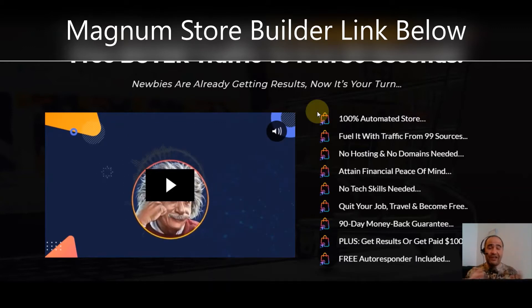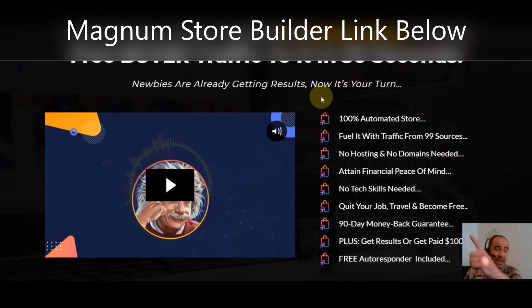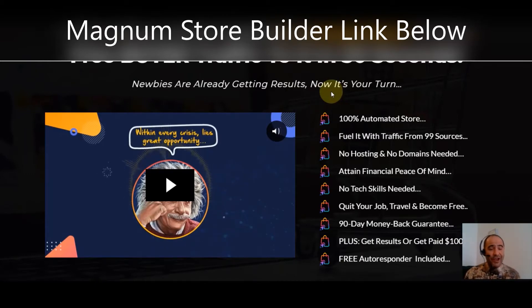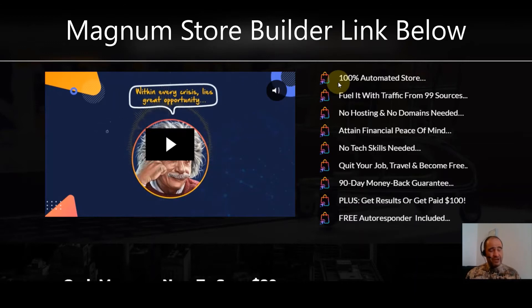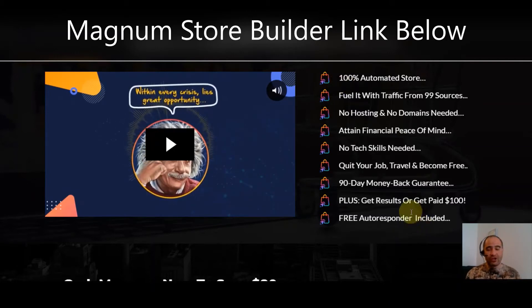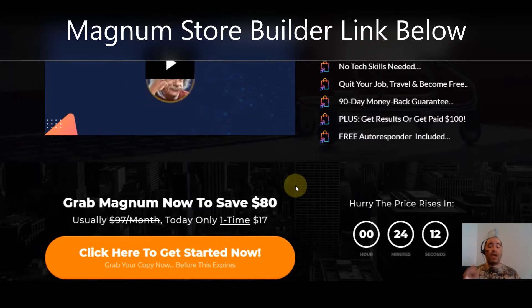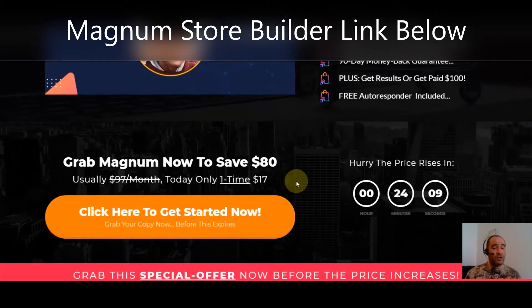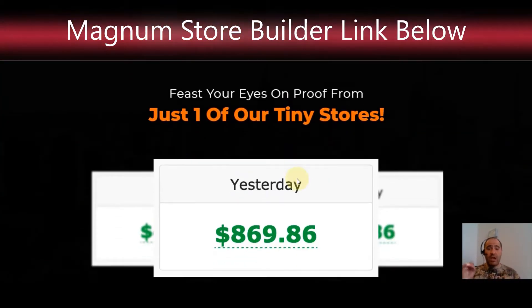No tech skills are needed. You're going to be able to quit your job, travel, and become free. It does have a 90-day money-back guarantee so you can get this with confidence. Plus, either you get results or they give you a hundred dollars. It also includes a free autoresponder that pays for itself. Grab Magnum now — you'll save 80%, paying only a one-time fee of $17 instead of $97 a month. Make sure you do that right away before the price rises.